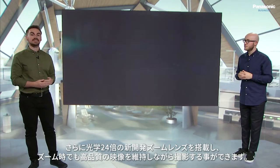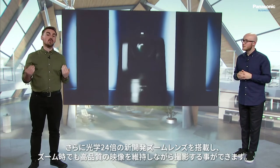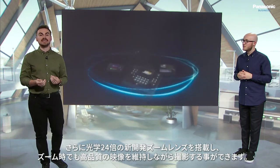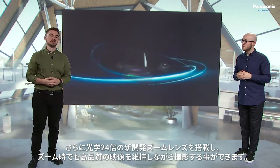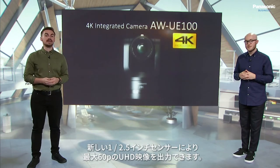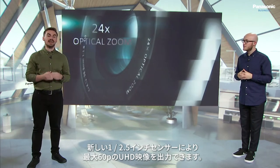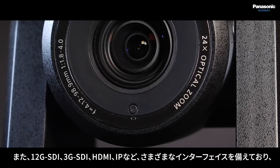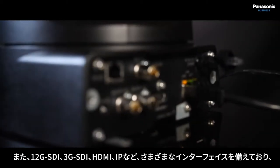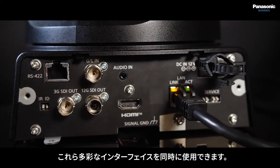The UE100 also has a new optical zoom range of up to 24 times, opening up more opportunities to shoot from a distance whilst maintaining high quality image even at high zoom ratios. The UE100 also offers UHD image capture up to 50 and 60p from a new half-inch sensor, along with a variety of interfaces including 12G SDI, 3G SDI, HDMI, and IP, which can all be used simultaneously on a production.